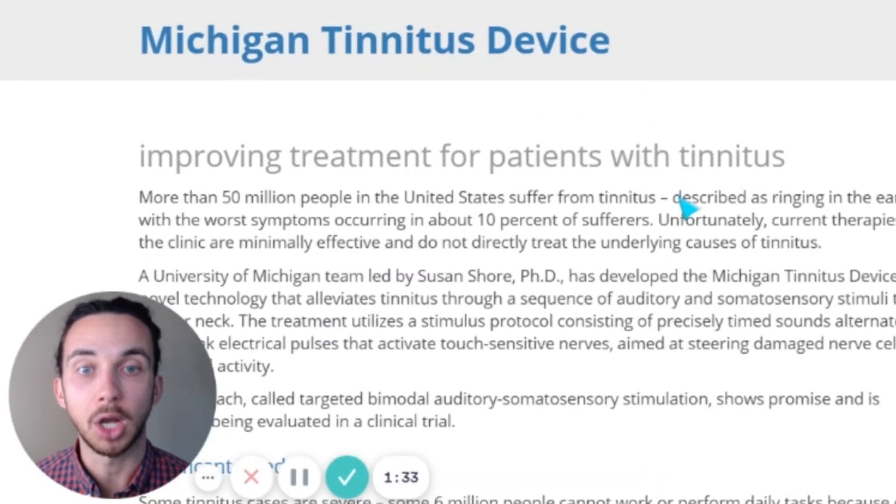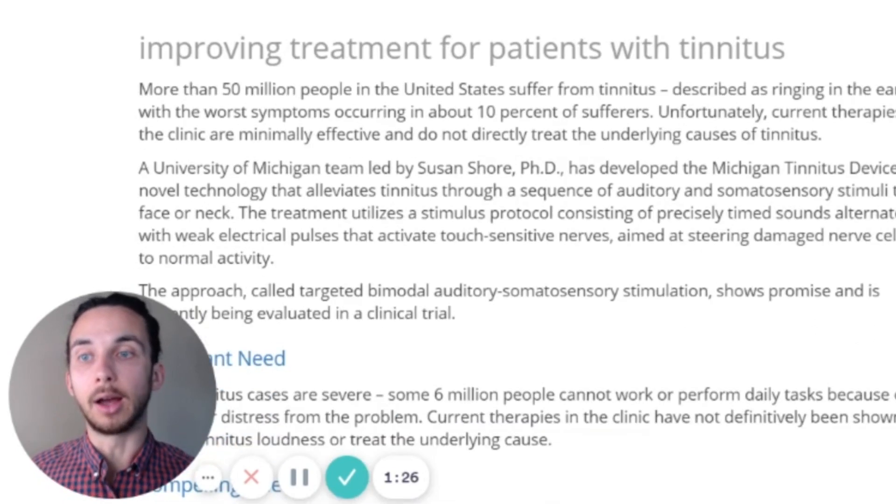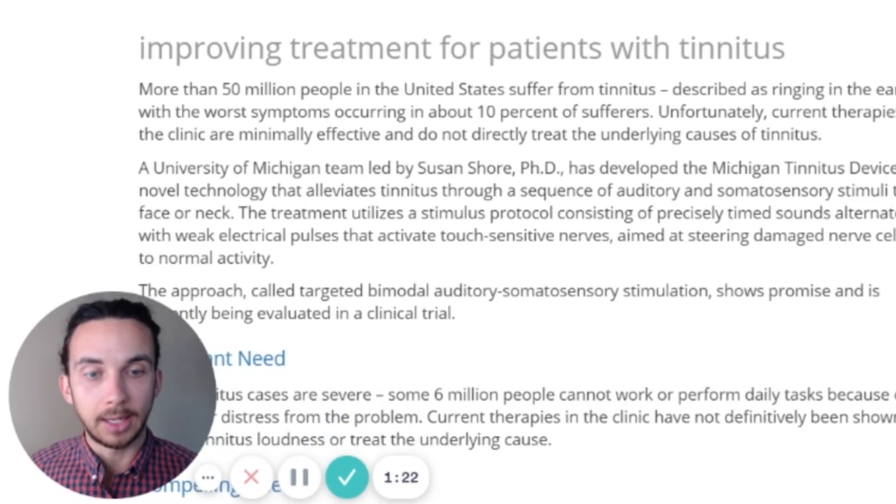There's been some talk about these different kinds of bimodal stimulation devices and which one is going to be the best. University of Michigan is a well-respected institution and Susan Shore is a PhD researcher. This project is still in development, and I'm going to be monitoring it closely so that when it is released I'll be explaining it here. Personally, I feel a device like this will be interesting to compare to Neuromod's Lenire device, as well as one or two other bimodal stimulation devices for tinnitus. Essentially, we're playing sound through the ears and involving another sense — the nerves on the face and the neck — to create this bimodal device.